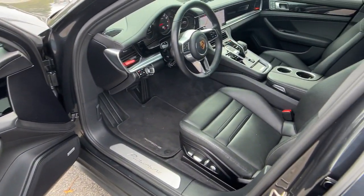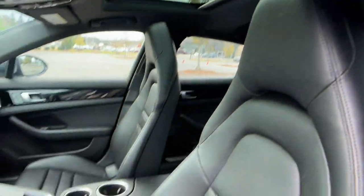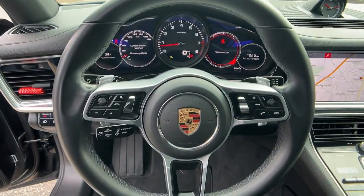Feel the thrill of motorsport performance in this powerful Panamera. Treat yourself to a test drive today — our staff will toss you the keys and give you an outstanding customer experience.